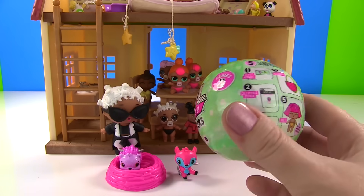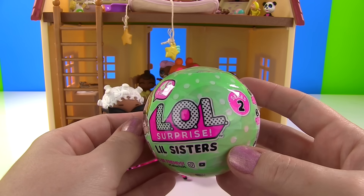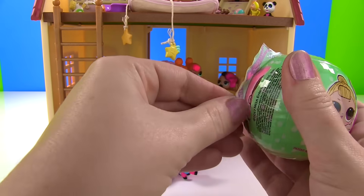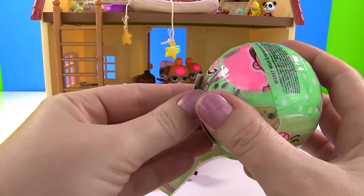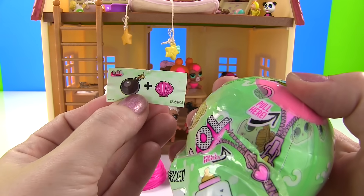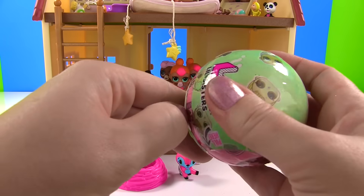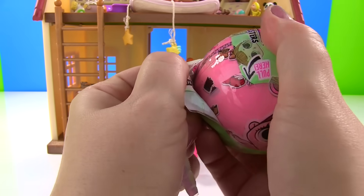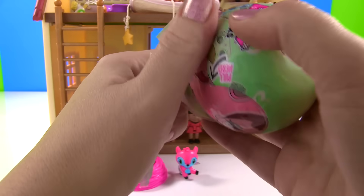It's time to add one more baby to our house. It's an LOL Little Sisters, and this is series two. So we have five layers of surprise, starting with a secret message. Here it is - it says Bombshell. Time to see our sticker. It says bathe her to reveal a surprise, change its color. And now we get to open up our ball and see our little baby and her accessories. This should be a bright pink key ring for our bright pink ball.